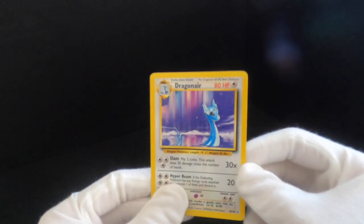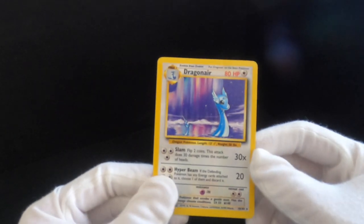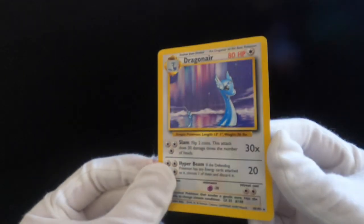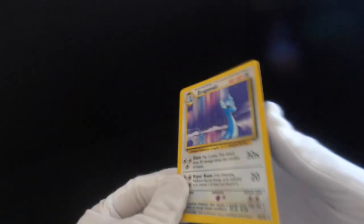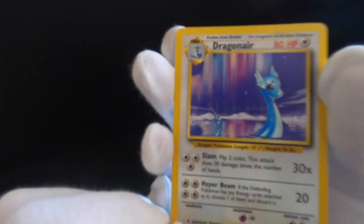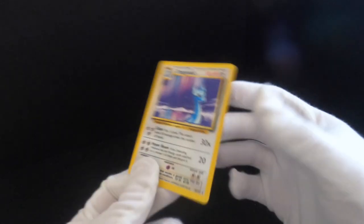I really like this Pokemon — this was Dragonair, unfortunately not holographic. It would have been so awesome if it was. The condition isn't flawless — I'm not going to lie, this isn't mint grade. These cards have been played with, they have been looked at, so they're not pristine, but they're decent.